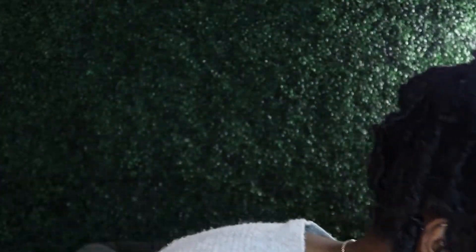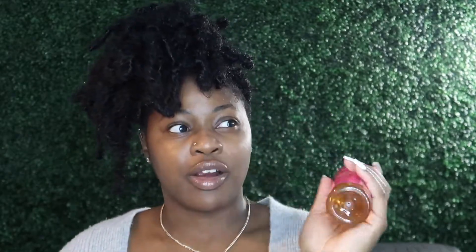It says it removes product buildup without stripping hair, leaves hair soft and tangle free, and can be used as a neutralizing or clarifying shampoo — key terms, clarifying or neutralizing — for natural and relaxed hair. So this is why I got this one: not for my main weekly use, but for when I really need to deep clean my hair. For my regular weekly or bi-weekly regimen, I got the Miel Conditioning Shampoo for dry and curly hair types. I chose this one because it's really popular, the YouTube girls are using it right now, and my sister said she really liked it, so I decided to try it out.